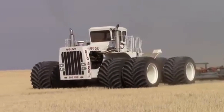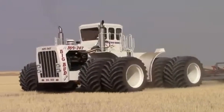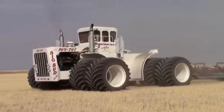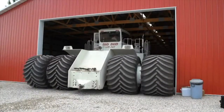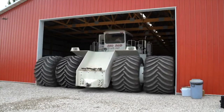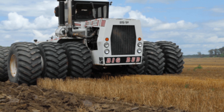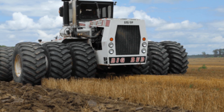The massive dimensions of the Big Bud 747 are made possible by a sturdy construction designed to withstand the rigors of heavy-duty agricultural work. The tractor is built on a heavy-duty frame that supports its enormous weight, and its tires are specially designed to distribute the weight evenly, minimizing the impact on the soil. The size of this tractor also allows it to carry a massive amount of weight.